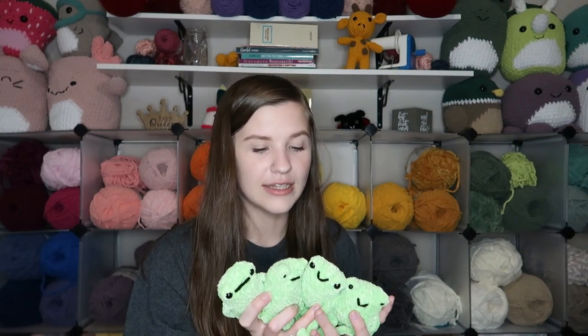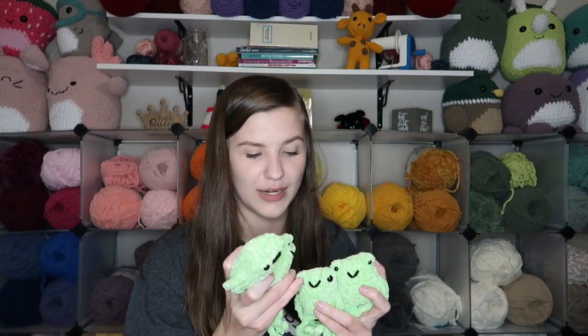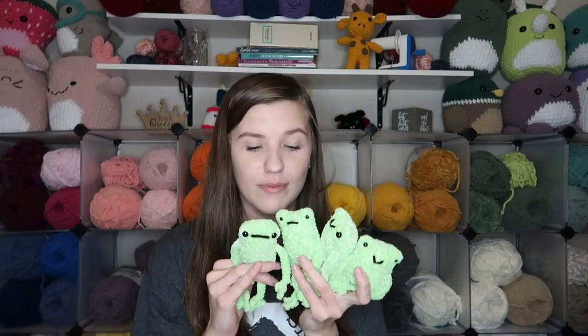Next we have a bee made with Parfait Chunky yarn using my own free pattern. Then we have leggy frogs — a pattern you can find on Etsy, linked in the Google Doc below. This is my first time making leggy frogs but everybody says they sell super well at markets, so I wanted to make a couple. I got four of them made, all with chenille yarn — they are just so super cute.